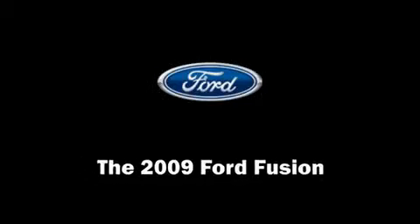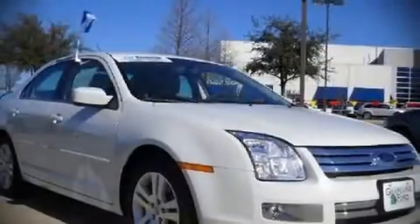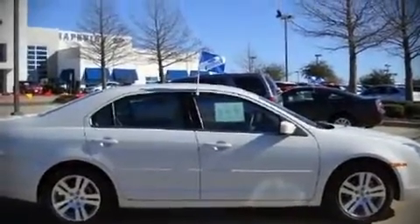The 2009 Ford Fusion. This four-door, five-passenger sedan just recently passed the 20,000 mile mark. It features a front-wheel drive platform, an automatic transmission, and a 2.3-liter four-cylinder engine.